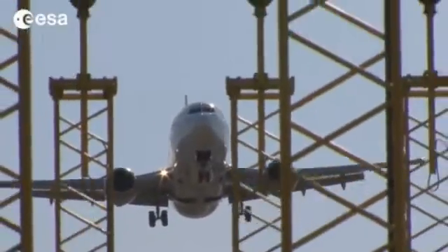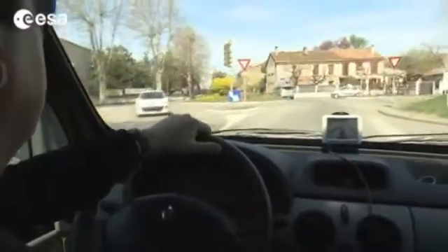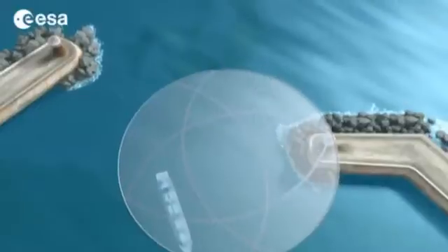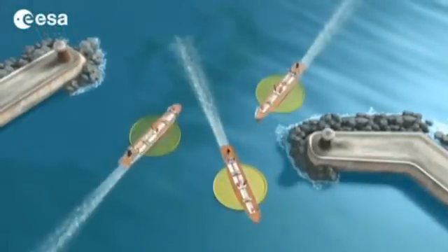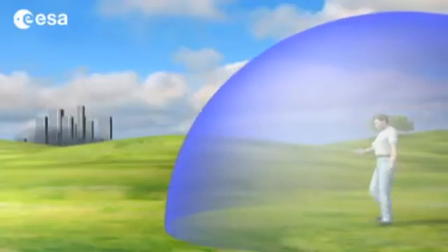To navigate aircraft and ships, or to find our way around a city, GPS may seem sufficient. But in fact, neither its accuracy nor its reliability are good enough. Therefore, for critical operations, one needs a more refined system with a guaranteed level of service.